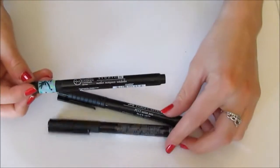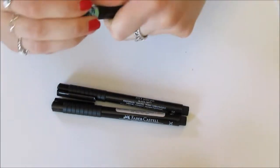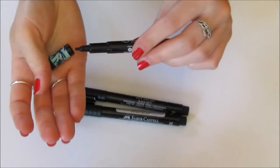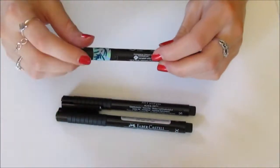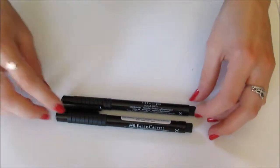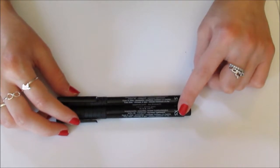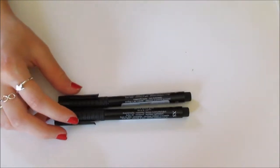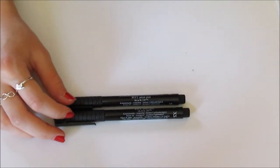I've got some pens. Right here I have a Studio G calligraphy marker — I'm still learning how to use it. I put tape on the cap so that I can tell it apart from these two because I was getting them mixed up in the beginning. These are just the Faber-Castell Pitt Artist Pens. I have a super fine tip and an extra super fine tip. These are really, really good — they don't bleed through and I really like these.